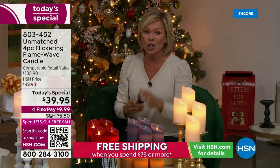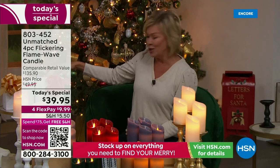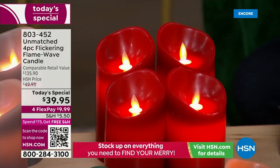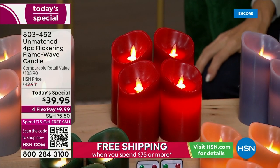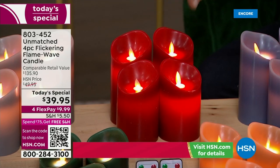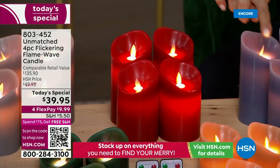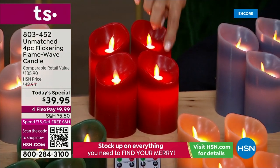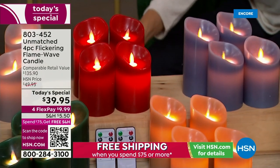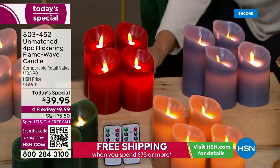You're getting four candles in two separate boxes, and they both come with remote control so you can operate them that way. It's just a matter of which colors. You're getting two different candles — one is six inches and one is five — in each box. So a five and a six inch, times two.